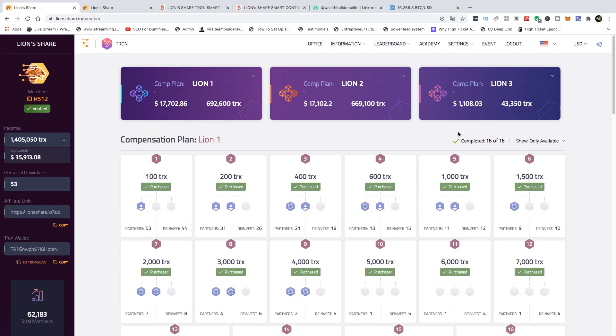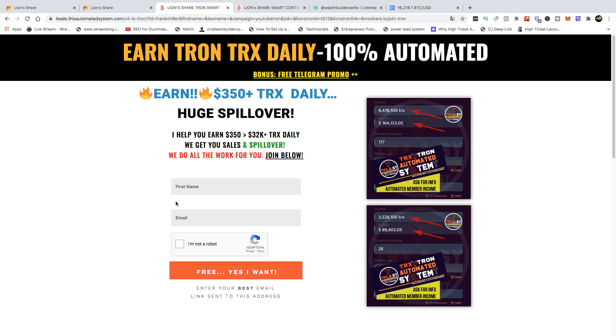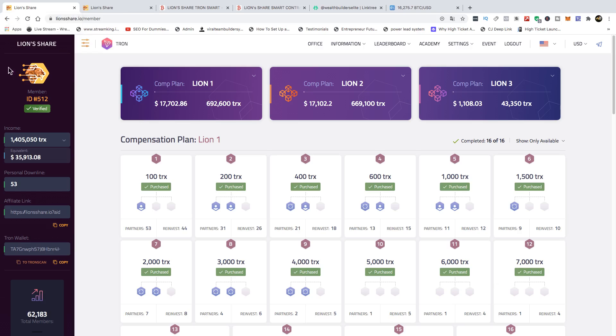If you're brand new to this channel and you want to get started with something today that is foolproof and you can start to earn right now, go to blindsclub.com, put your name and email address, and get started with Lion Share Tron. We are all in with 48 slots in Lion Share Tron.